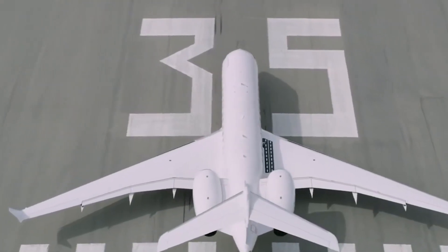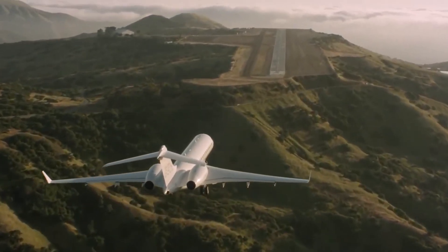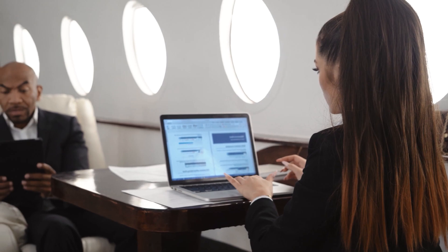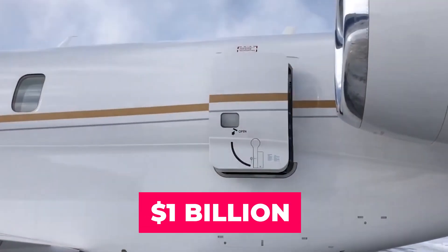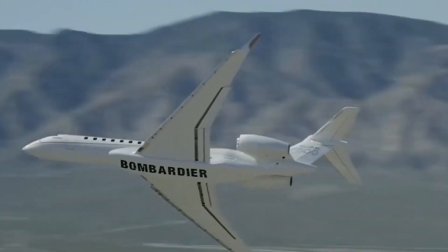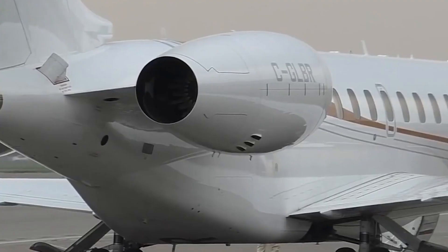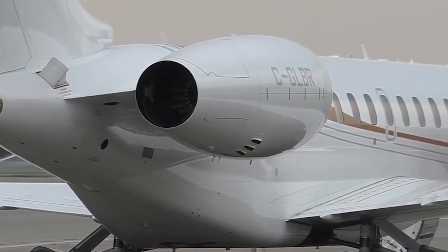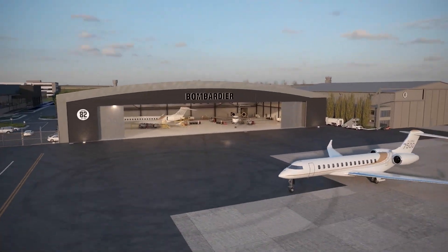Customers can be confident they will receive the support needed for operational preparedness and technical aircraft assistance. With over one billion dollars in spares inventory and a global network of 16 parts distribution centers transporting nearly 70,000 aircraft parts daily, Bombardier provides complete peace of mind. The maintenance cycle features extended gaps between inspections, reducing the frequency of required maintenance and potentially lowering operating costs and aircraft downtime.